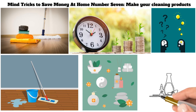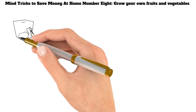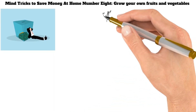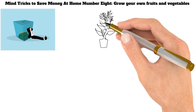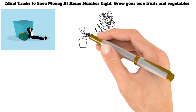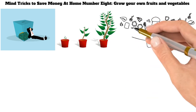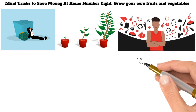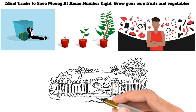Mind Tricks to Save Money at Home Number 8: Grow Your Own Fruits and Vegetables. Many people think they need to earn a lot of money to be wealthy, but this is not necessarily true. One of the best ways to build your wealth is to save money, and one of the best mind tricks to save money at home is to grow your own fruits and vegetables. With some planning and effort, you can grow your own healthy and delicious food. Gardening can be a great way to save money on your grocery bill, and it is also a fun and rewarding habit.